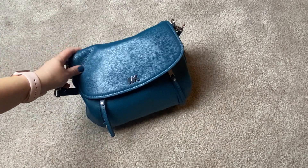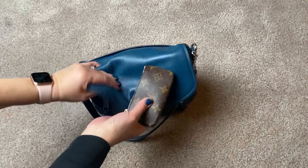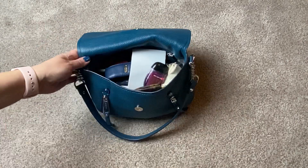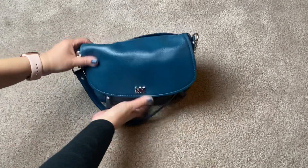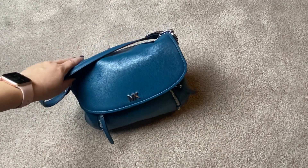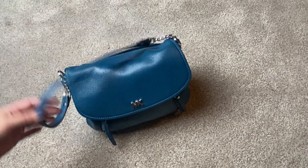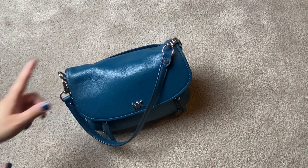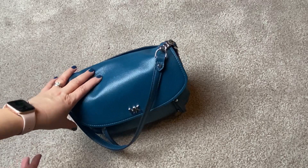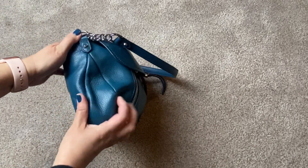This is the Michael Kors EV in the Luxe Teal — it has a shorter strap and does come with a long crossbody strap as well. You can see how much you could stuff in this bag and it still keeps a nice shape. I just absolutely love this bag and this design — I have four of them. I do have some smaller bags like the Michael Kors Sloan and the Coach Tabby, and when I use those I have to downsize. This bag is also small but I don't feel like I need to downsize because it can hold a full-size wallet.